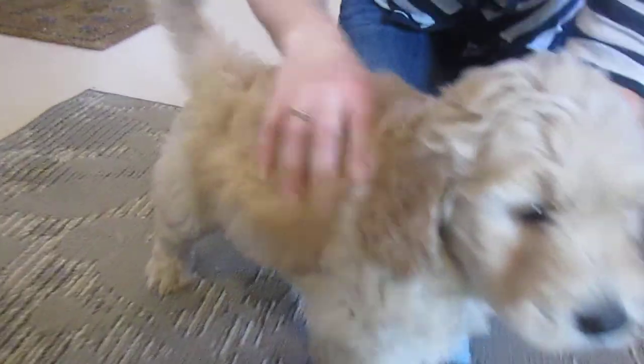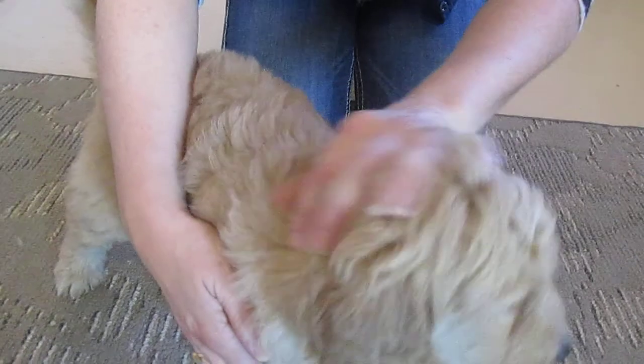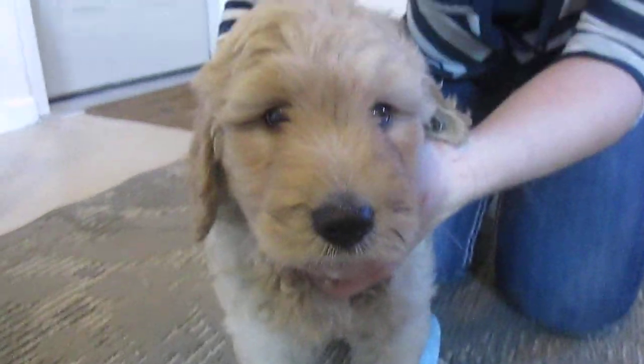But again, his coat is actually really — if you can see it, even the top of his head — it's really nice, wavy, curly coat. Just smile for the camera.